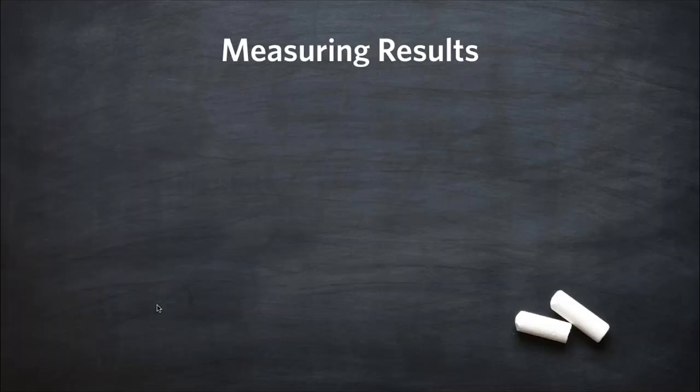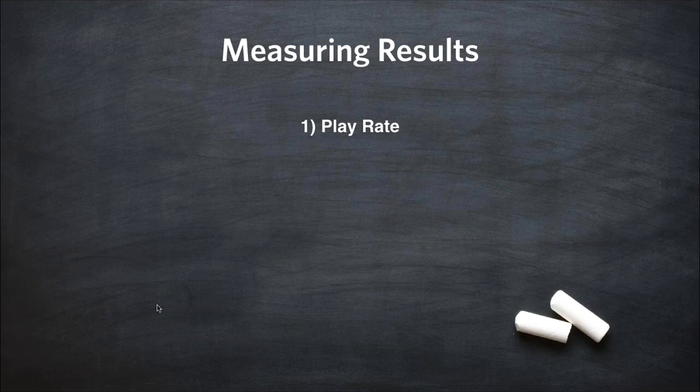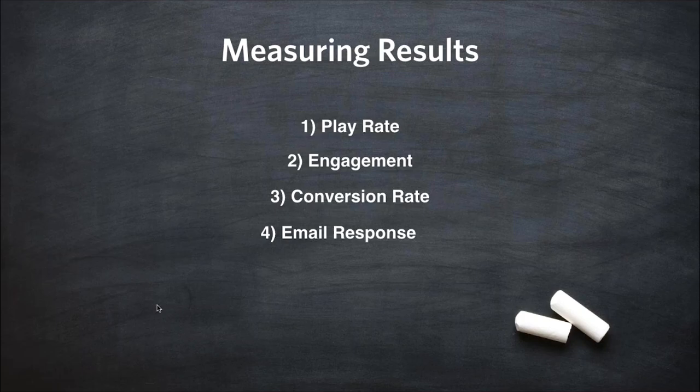So how do we measure results in the consideration stage? First, measure play rate — are people clicking on the video? Second, measure engagement — are people sticking around or dropping off? Third, what is the conversion rate if you add a call to action or a Turnstile? Are you driving traffic to landing pages and capturing net new leads? Fourth, if you're inserting video in email, are you getting email responses? Video in email is really big nowadays and an easy way to quantify results.